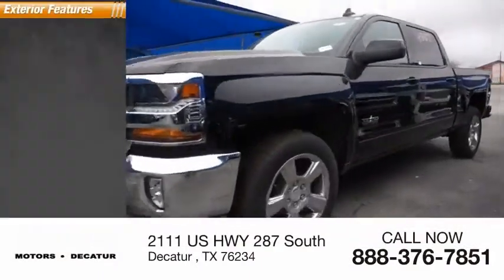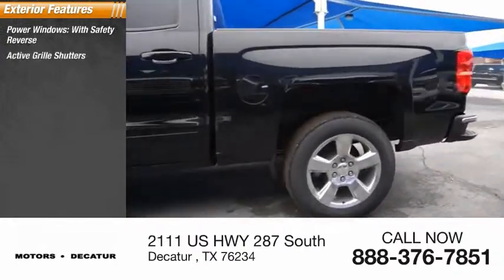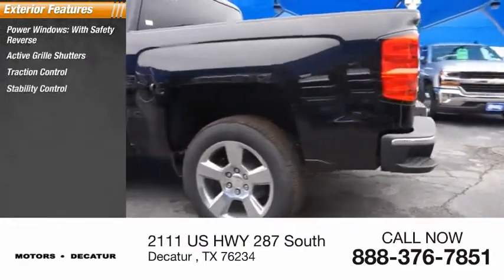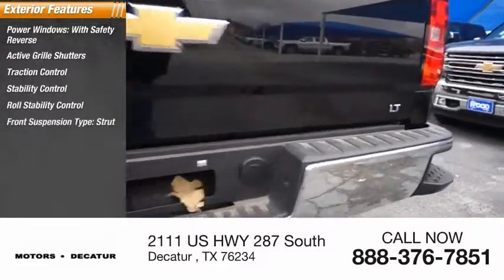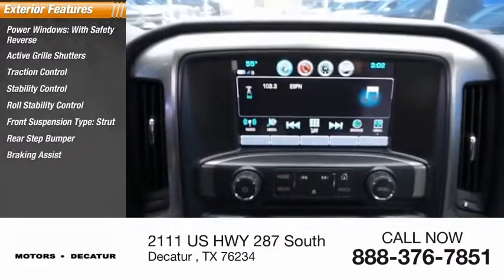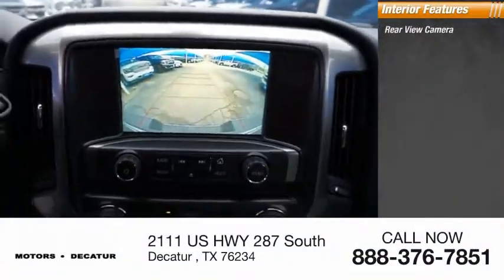Here are some of this vehicle's great options: power windows with safety reverse, active grille shutters, traction control, stability control, roll stability control, front suspension type strut, rear step bumper, braking assist, and power brakes.